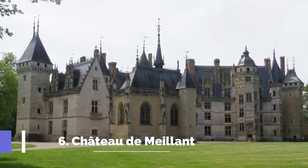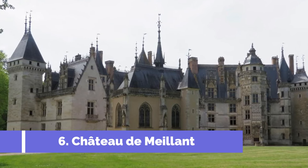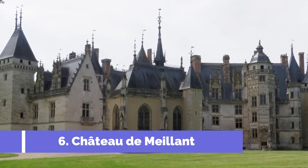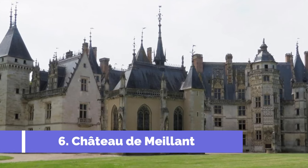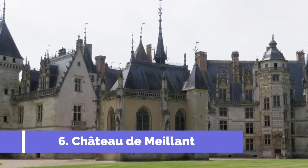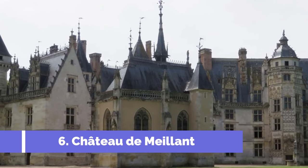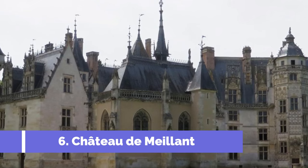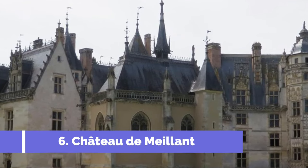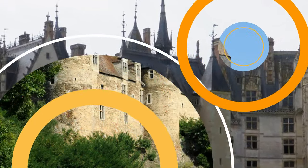6. Château d'Emilent. The Château d'Emilent is one of the top attractions in St-Amand-Montrande, France. Located in the Department of Cher, this historic castle offers visitors a glimpse into medieval French architecture and culture. Built in the 15th century, the Château d'Emilent is a magnificent example of the Renaissance style. It is surrounded by a moat and set in beautiful parkland, creating a picturesque setting for a day trip or a leisurely stroll.